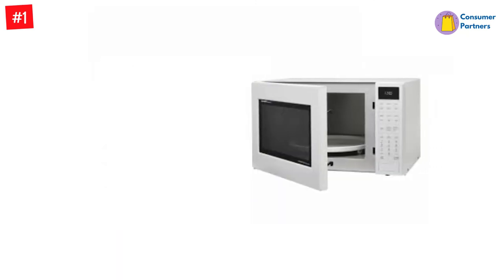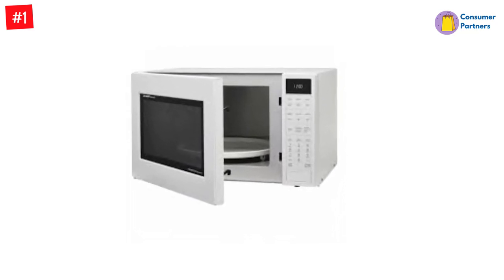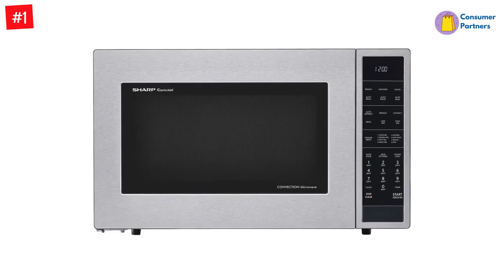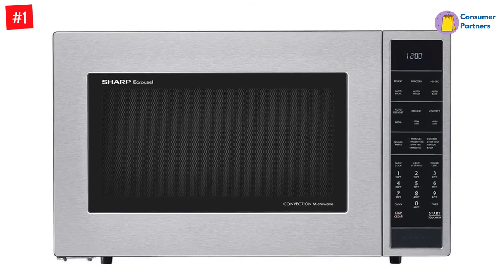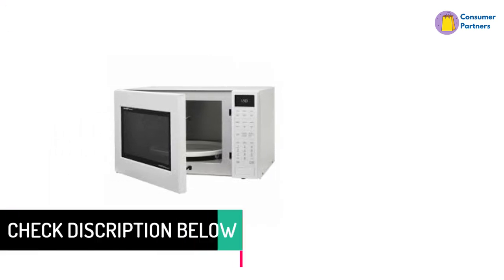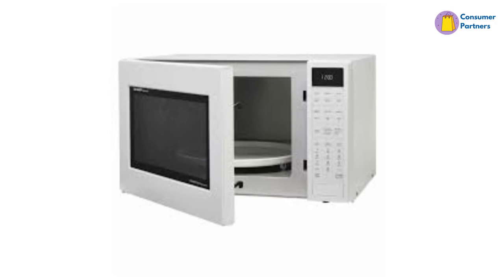Precise cook sensor technology automatically determines cooking and reheating times, so there is no need to guess when your meal is done. The 1.5 cubic-foot cavity size will fit any space in your kitchen, while a scratch-resistant glass door complements any style. With 2-in-1 technology and 900 watts of power, this microwave convection oven combo features precise cook sensor technology that automatically selects cooking times, and also comes with a cool glass door finish and a turntable.